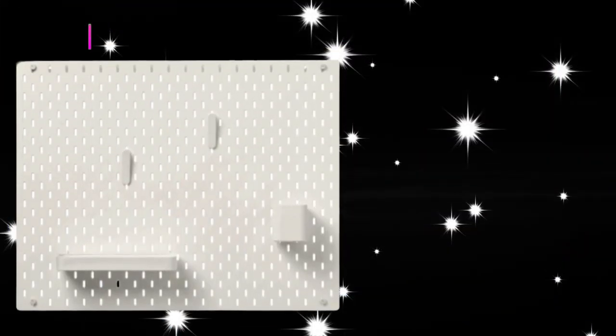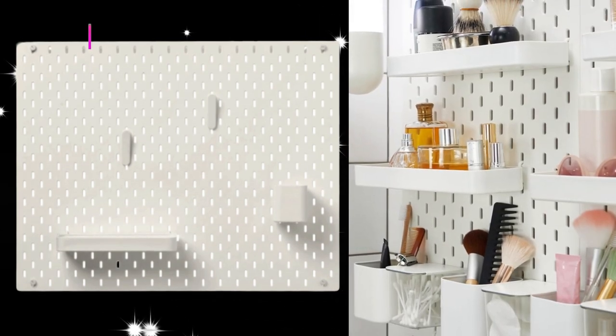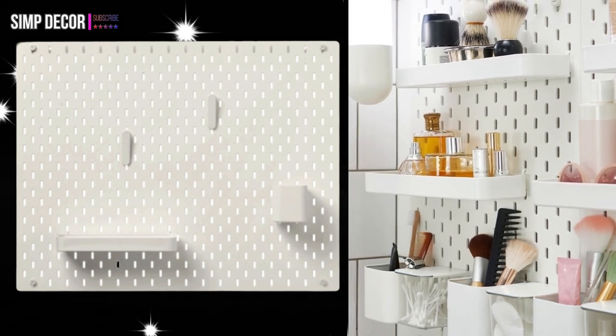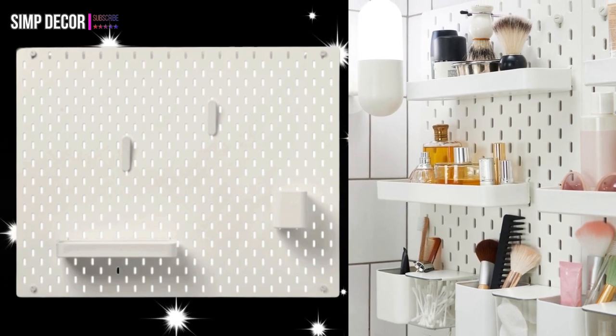2. The Wall Unit. The SCATUS pegboard isn't just for offices. Add on a bunch of ready-made accessories — such as shelves, containers, and letter holders — and you can use it to store everything from foundation bottles to moisturizer to toothbrushes.